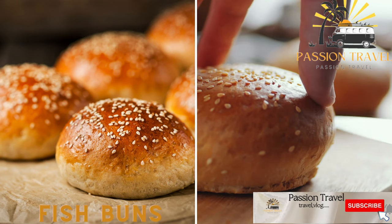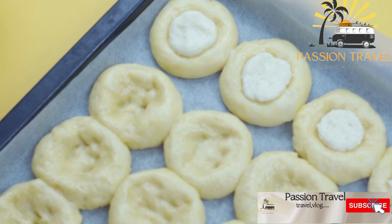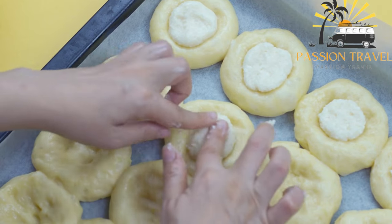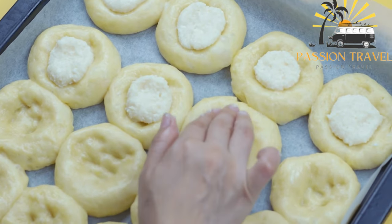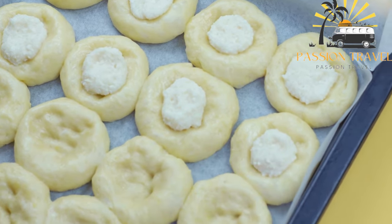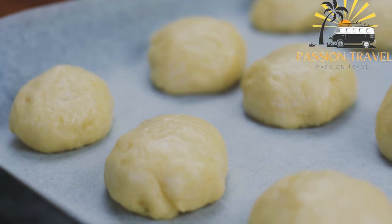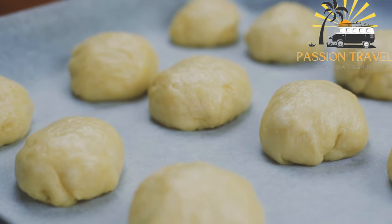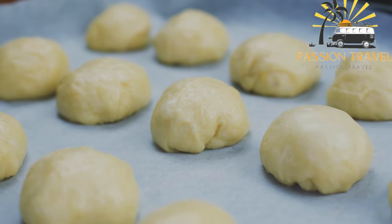Fish buns — these fluffy buns are filled with spicy fish curry and are a popular snack in Sri Lanka. Fish buns are a type of bun filled with fish, popular as street food in many parts of the world, especially in Southeast Asia. The filling typically includes a mixture of fish, herbs, and spices — the fish is often minced or finely chopped and mixed with ingredients such as onions, garlic, chili, and ginger. The mixture is then formed into small balls and placed in the center of a small dough circle.